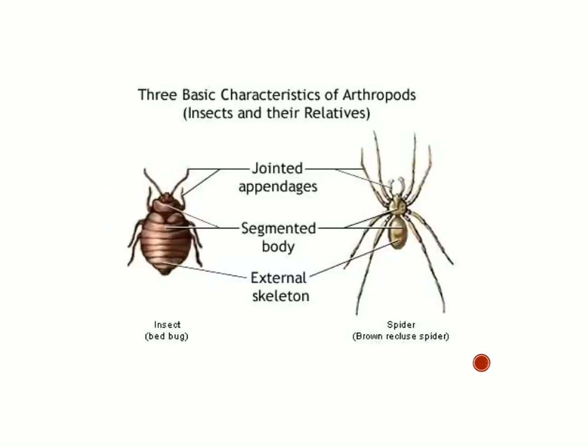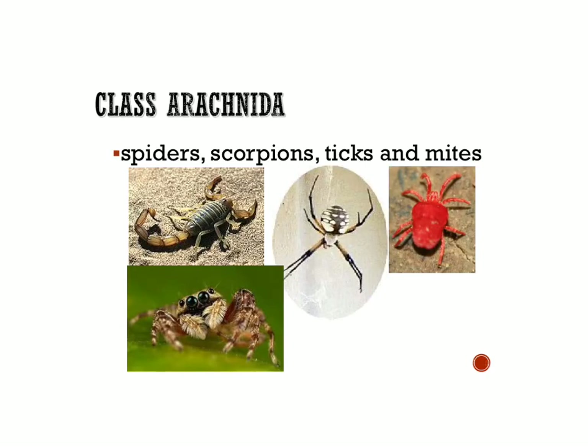So those are the basic characteristics of arthropods. The first class I wanted to talk about are the arachnids — class Arachnida — which includes the spiders, the scorpions, the ticks and mites.